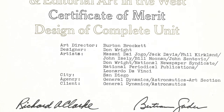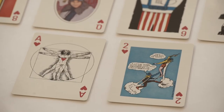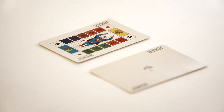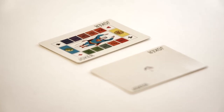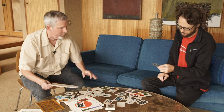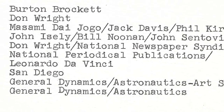For some of the comic characters, they credit the national newspaper syndicate, national periodical publications, and finally Leonardo da Vinci. Well, you even have Superman in here — I hadn't even noticed that. That's where these characters are coming from. They had to communicate with the people that held the copyright for some of the comic book characters.